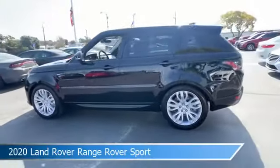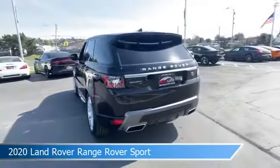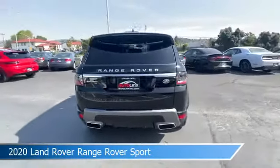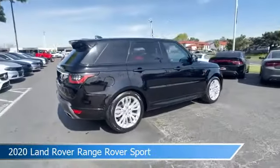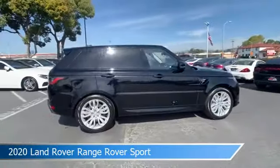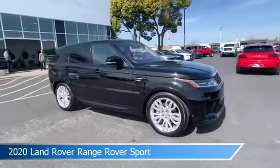Take a look at this 2020 Land Rover Range Rover Sport, equipped with an automatic 8 SPD with Command Shift 2 transmission in black. This car comes with some great features including alloy wheels, child safety locks, anti-lock brakes, audio controls on steering wheel, and more.